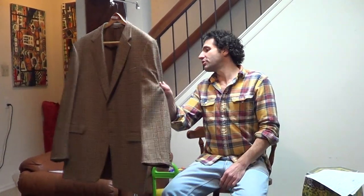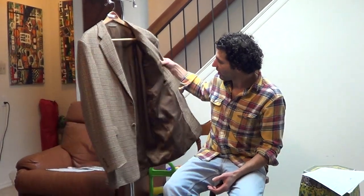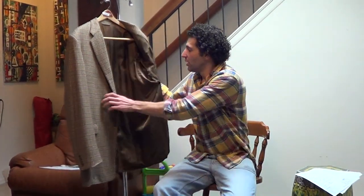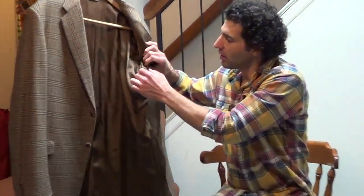Condition of this jacket is really spectacular. Fabric looks perfect in all areas. The lining is very clean, fresh. There are about two missing stitches on the right over here, which would take a tailor about 30 seconds to fix.